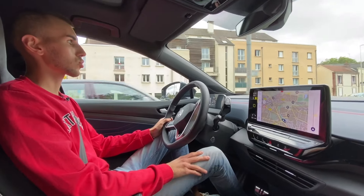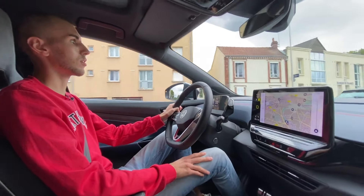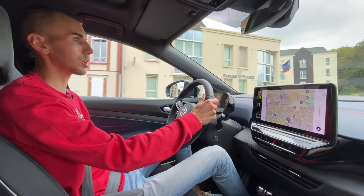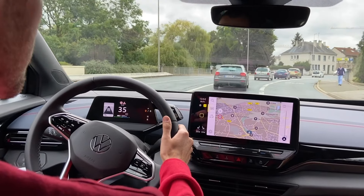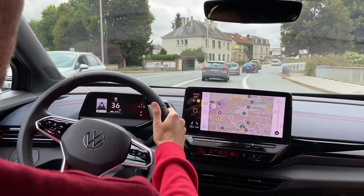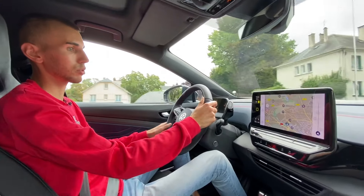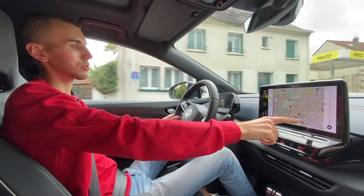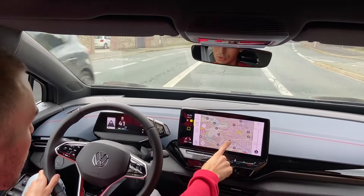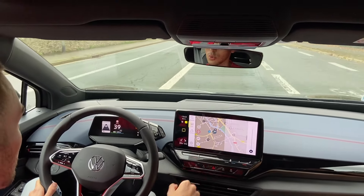Au niveau du temps de recharge, c'est annoncé à peu près en 30 minutes. L'ID.4 est plutôt une bonne élève — elle charge en combo CCS jusqu'à 125 kW. Vous pouvez aisément vous recharger rapidement. On est parti manger et on s'est rechargé sur une petite prise — ce n'était pas l'idéal. Sur le GPS, on peut voir les bornes disponibles et jusqu'à combien de kW elles rechargent.